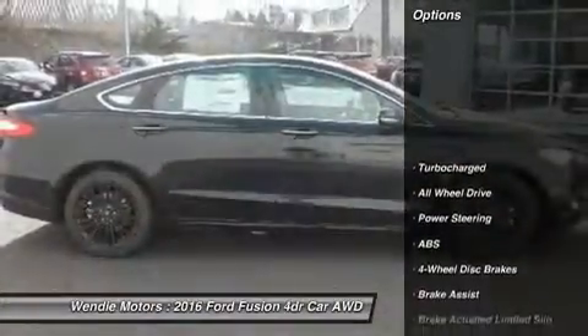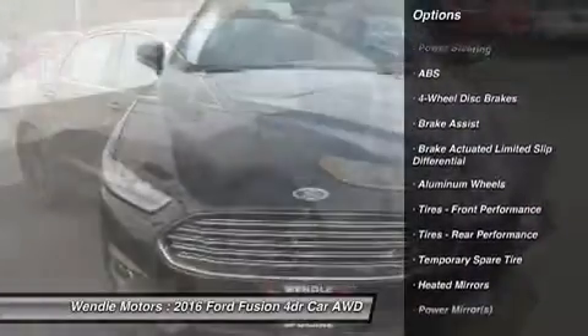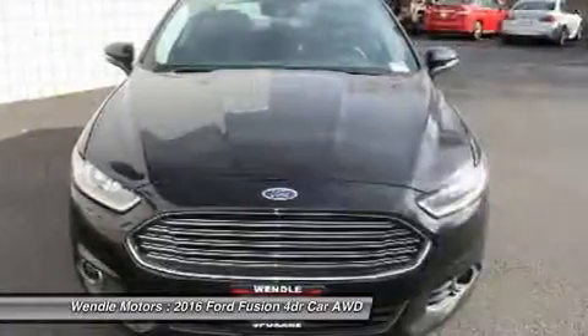Call dealer to confirm availability and schedule a hassle-free test drive. Wendell Ford Sales prides itself in exceeding all customer expectations.